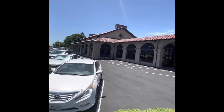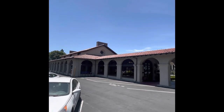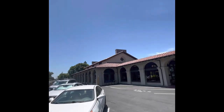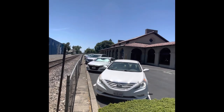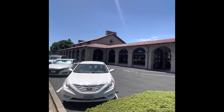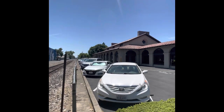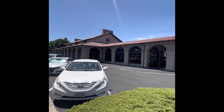We're doing a video on the Western Pacific train depot. This was built here in Sacramento in 1910 and the business that's in there now is called the Old Spaghetti Factory. Western Pacific ran the famous California Zephyr through here.